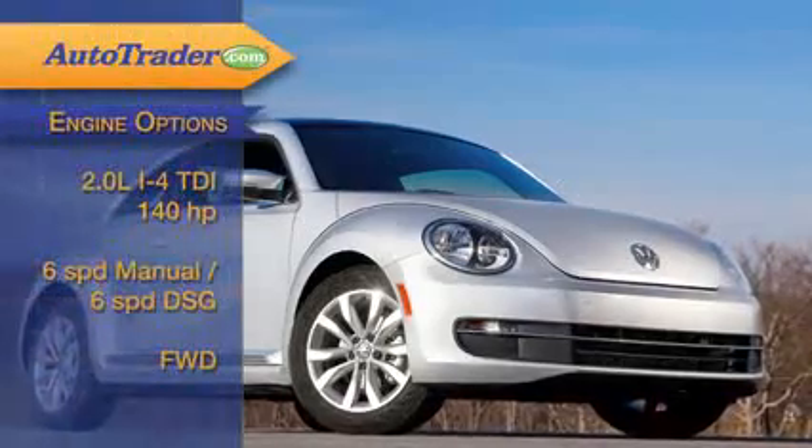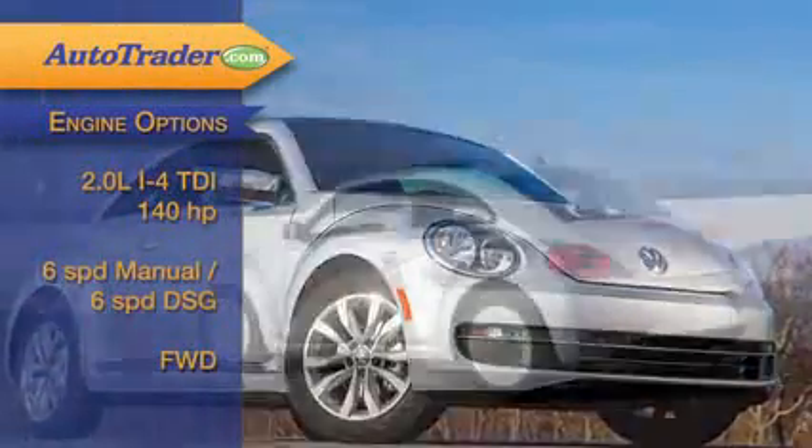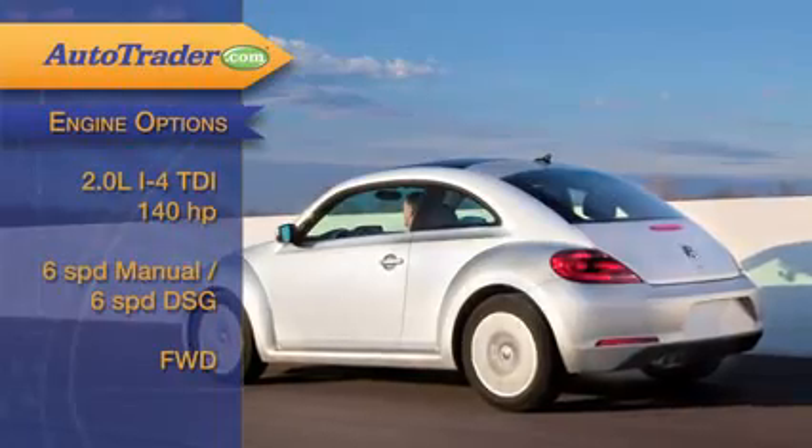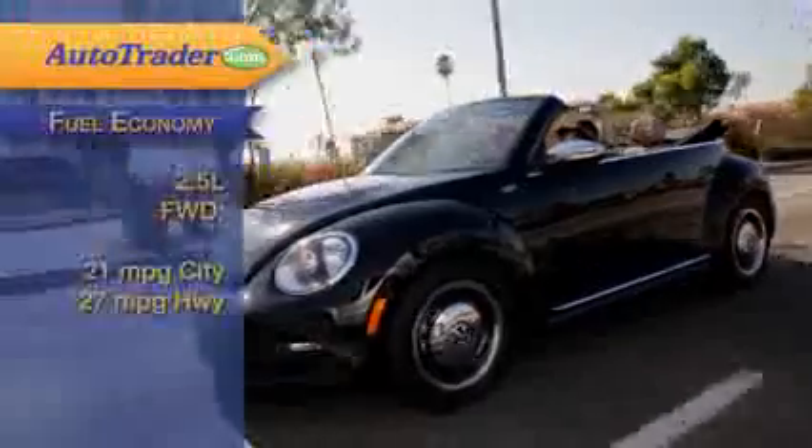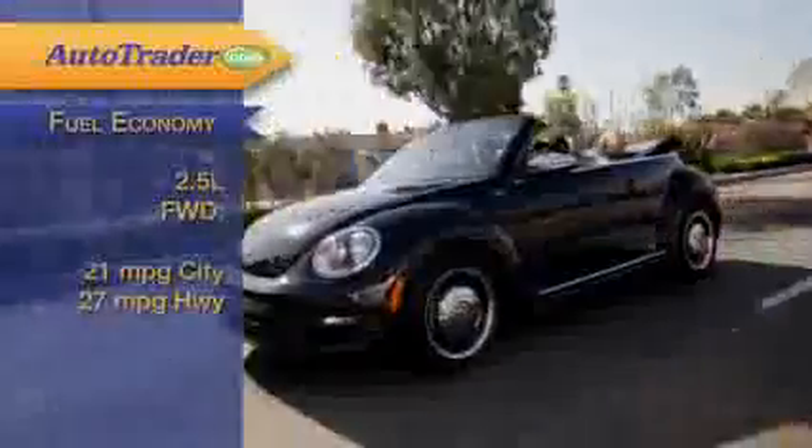Want a diesel? There's a 2-liter turbo diesel on the menu with 140 horsepower and that six-speed manual or automatic available. The turbo diesel rewards you with the best fuel economy, but the other two engines aren't exactly gas guzzlers either.